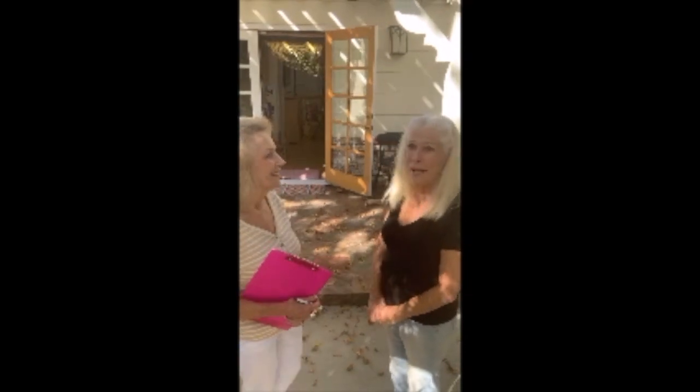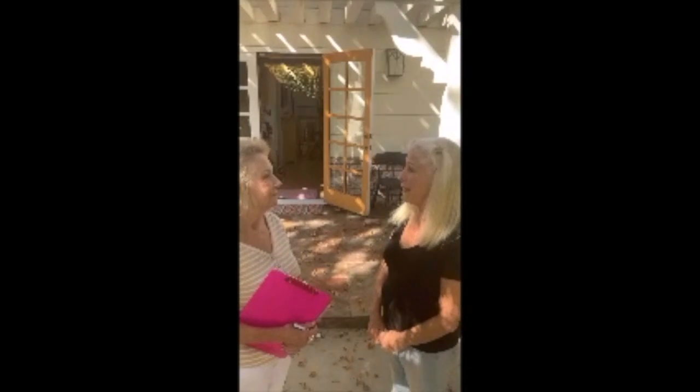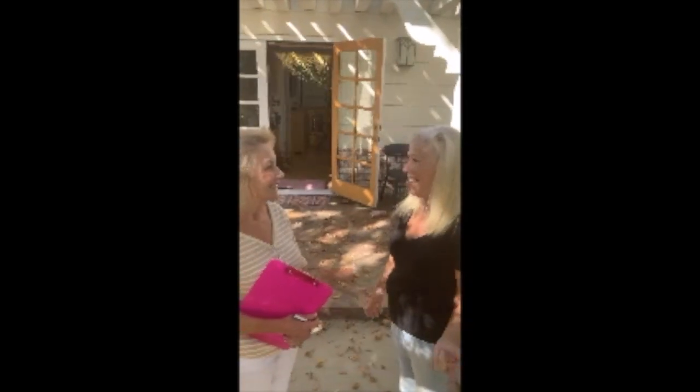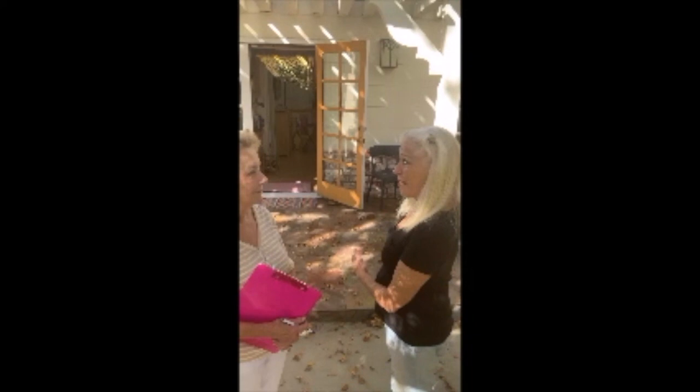The studio was built back in about 2001. It came about because I told my husband we have to move. I was working doing home portraits at that time in a little tiny office and it was so small. So I said I need a studio, I need a bigger space. So he said, I don't want to move. I'll take the orchard out and build you a studio. That's love. This is my studio.